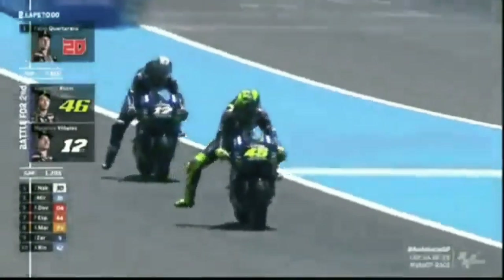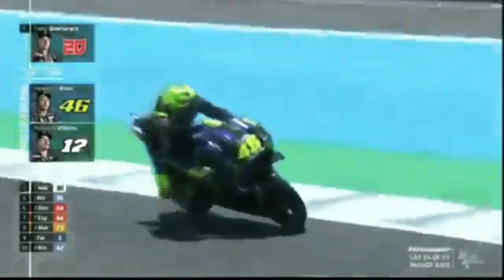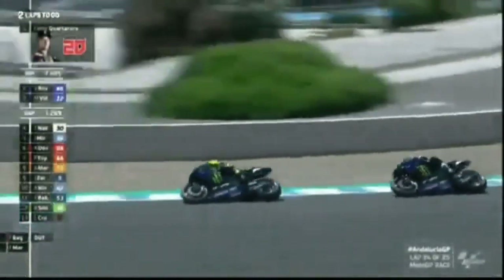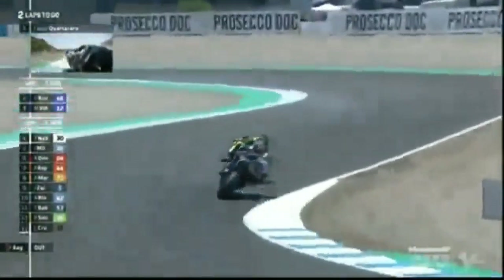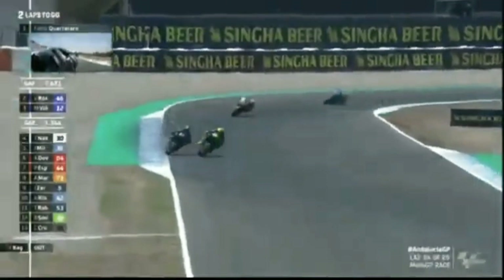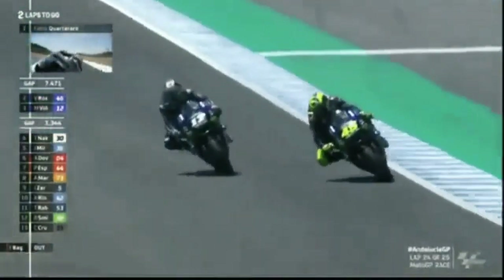Valentino Rossi is like one of those wide load trucks, isn't he? He just cannot get through. Terrible of Valentino as it is as anything else, because this sort of defense is not easy to pull off. This is silencing some of the doubters from last weekend. Oh, that's a lovely get out.